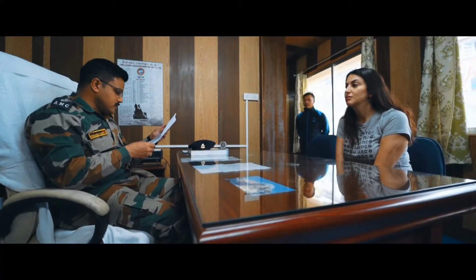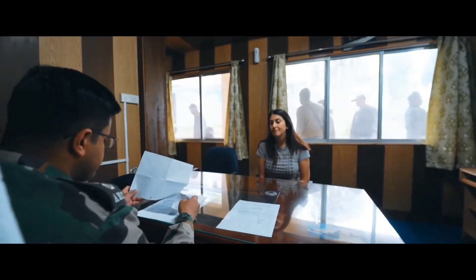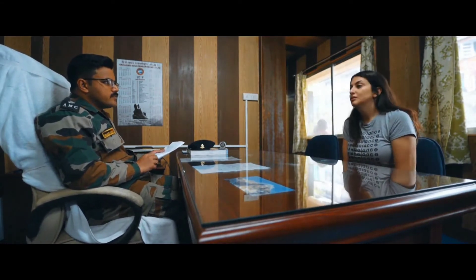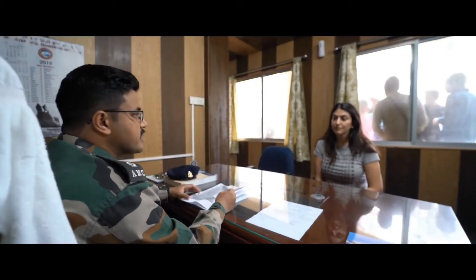Where are you from? Australia. You don't have any medical problems? No. Recently you had any problem? No. Okay ma'am, thank you. You can leave.